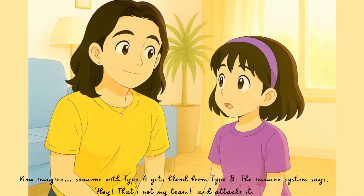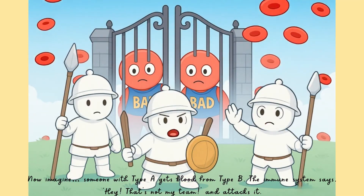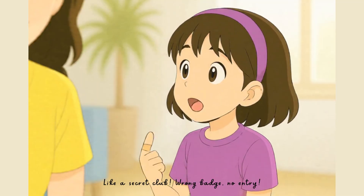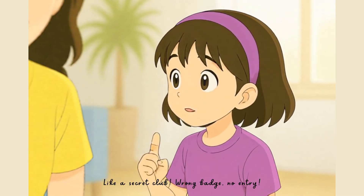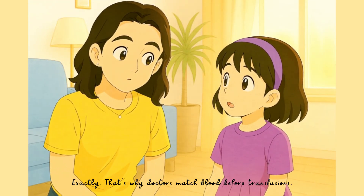Now imagine someone with type A gets blood from type B. The immune system says, hey, that's not my team, and attacks it. Like a secret club — wrong badge, no entry. Exactly. That's why doctors match blood before transfusions.